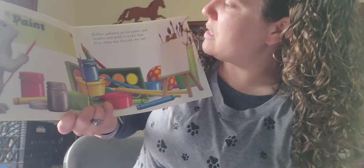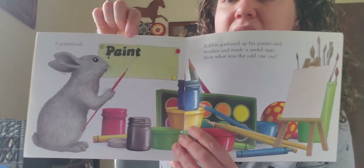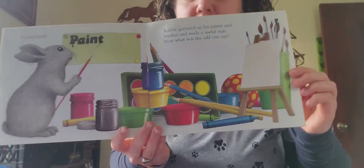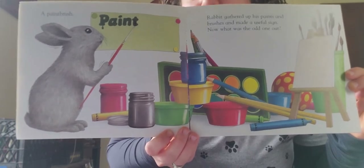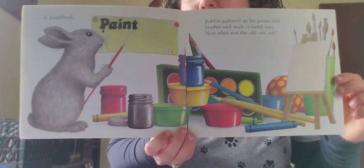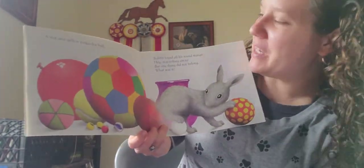Rabbit gathered up his paints and brushes and made a useful sign. Now what was the odd one out? He made a big sign and it says 'Paint.' There's something that doesn't belong — this one's tricky. Ready? Here's your clue: it is behind the paints. Can you find something that isn't a paint thing? Here's another clue: it's red and yellow. A red and yellow polka dot ball!